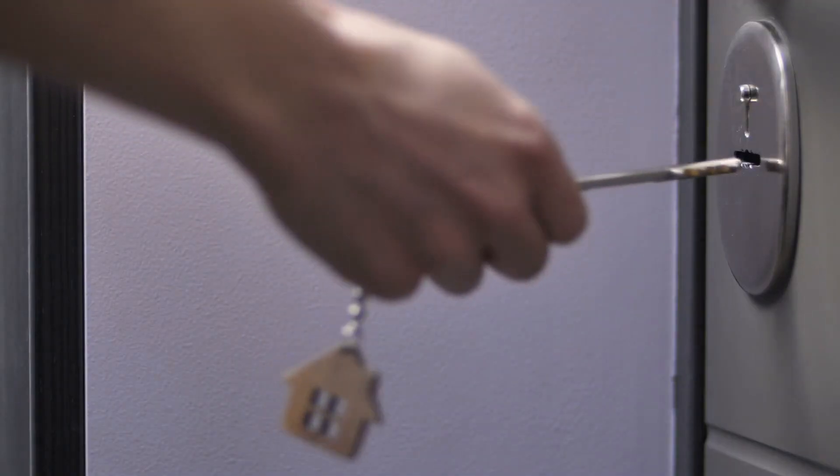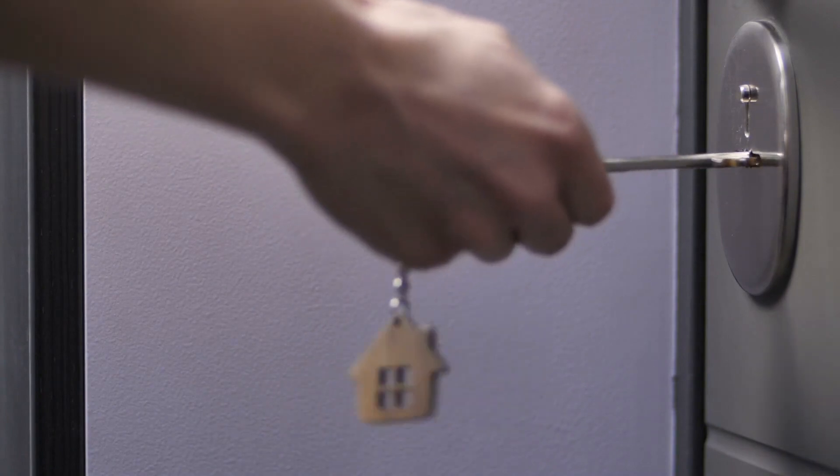End-to-end encryption works differently. Using this method, I place my top secret message in a lock box and send it to your house, but I also send you a private key to that box separately. The box arrives at your home, but it remains locked until you personally use that private key I gave you to unlock it.